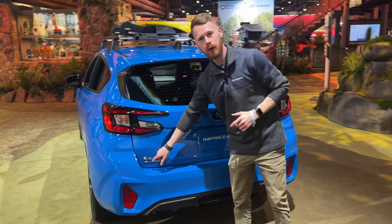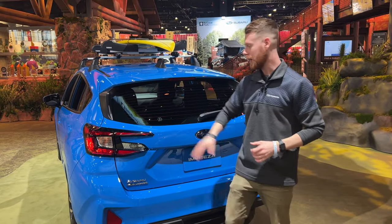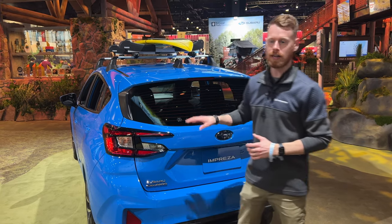You still have the symmetrical all-wheel drive system that Subaru is known for and pretty much everybody wants, and we have the C-shaped redesigned taillights giving it that stylish look.